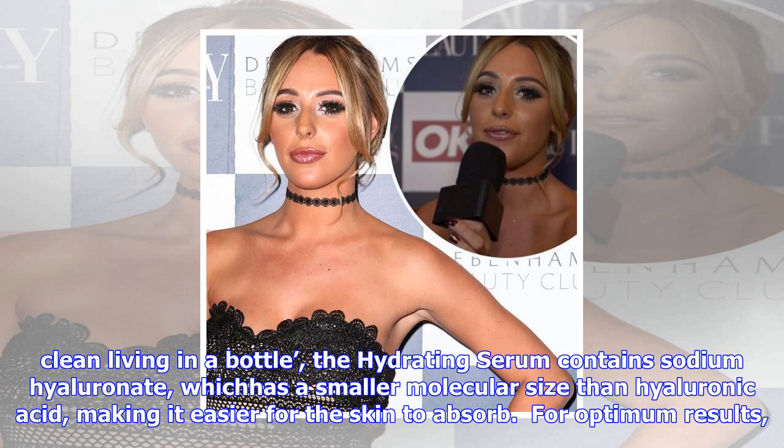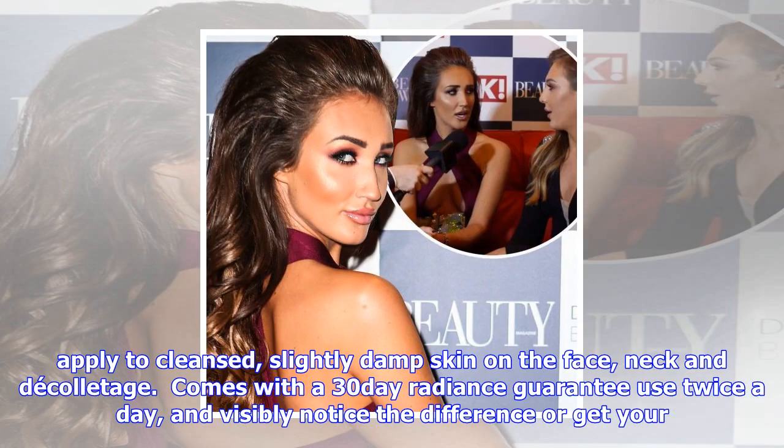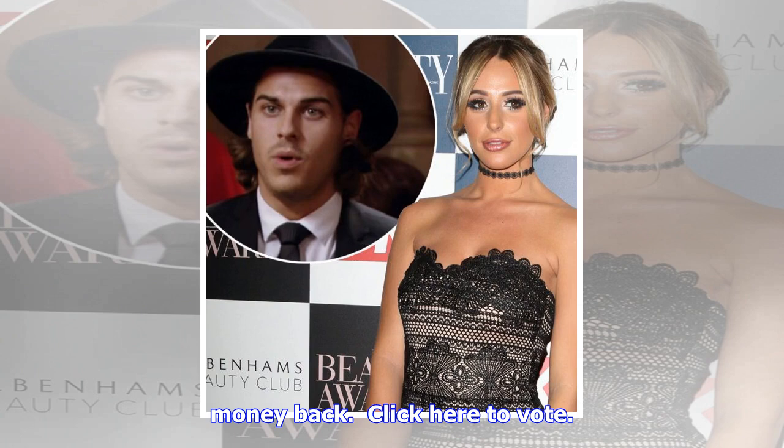Just Be Botanicals Just Be Hydrating Serum Radiant Treatment Oil set: combat signs of aging with this two-step process, designed to restore moisture balance and boost elasticity — described as pretend sleep and clean living in a bottle. The hydrating serum contains sodium hyaluronate, which has a smaller molecular size than hyaluronic acid, making it easier for the skin to absorb.